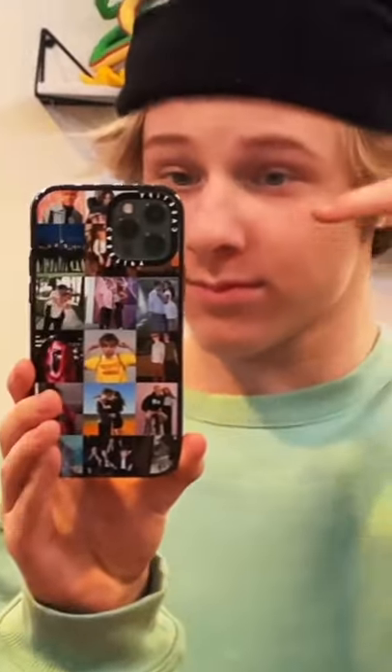So guys, I just wanted to show you this awesome Casetify phone case I got. This is literally the most indestructible plus stylish case I've ever had.